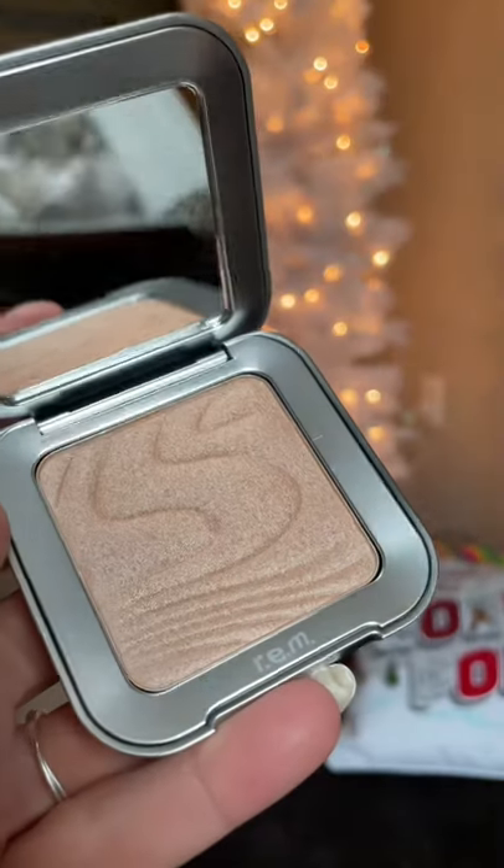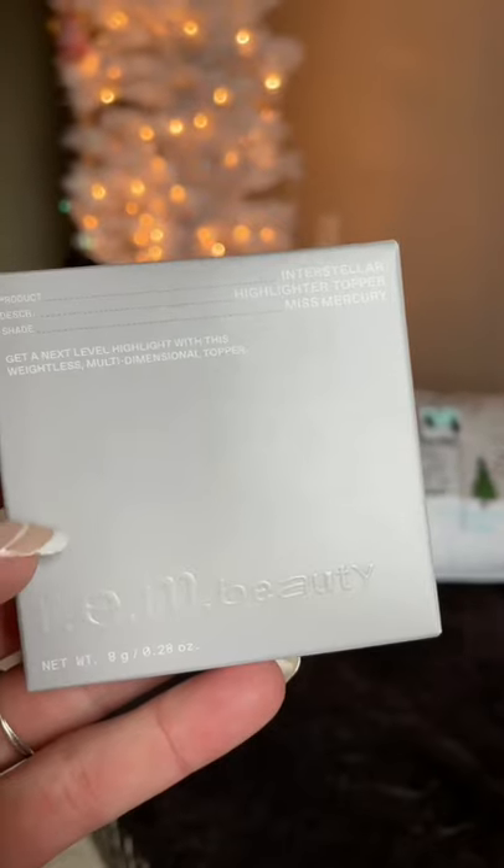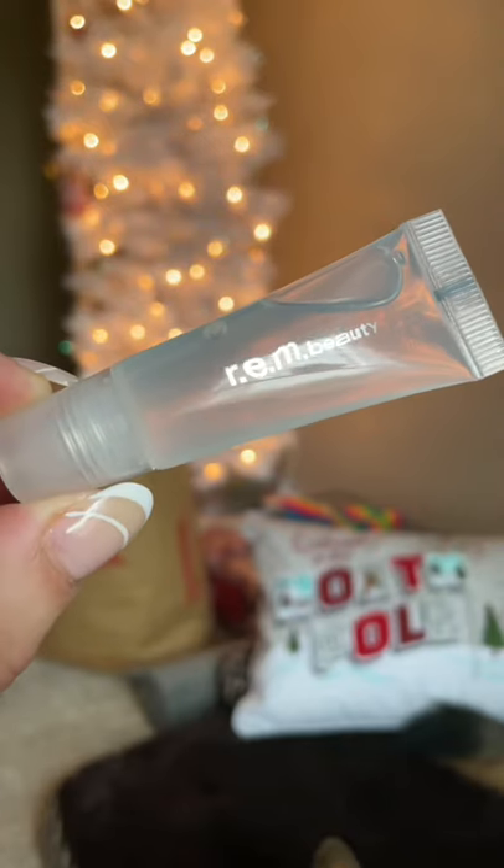Then I got a few highlighters, and we have Miss Saturn, Miss Neptune, and Miss Mercury. Next up, we got the Plumping Lip Gloss. It's in this cute little tube — it gives me like 90s style vibes.